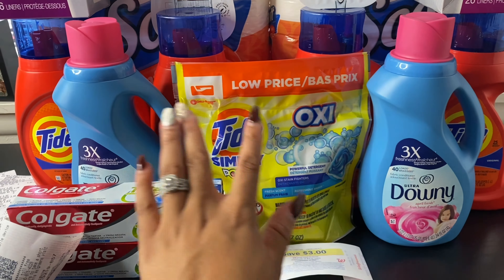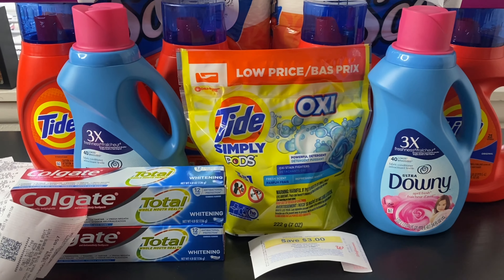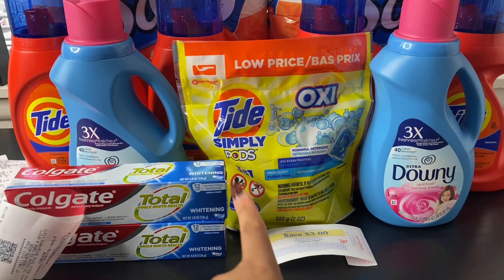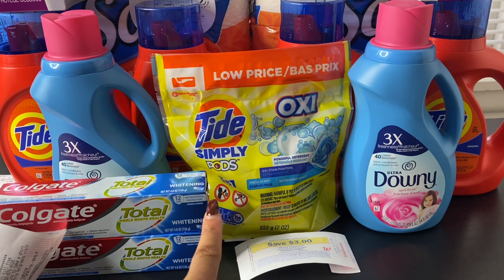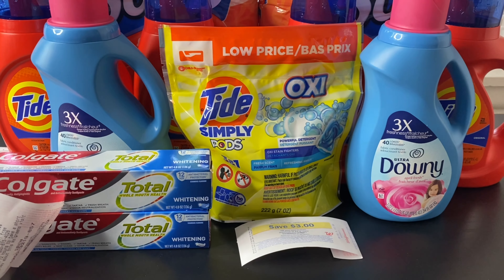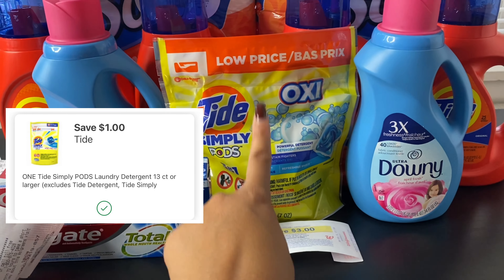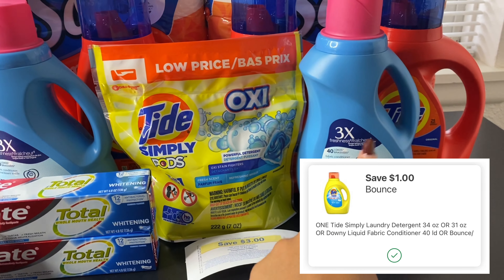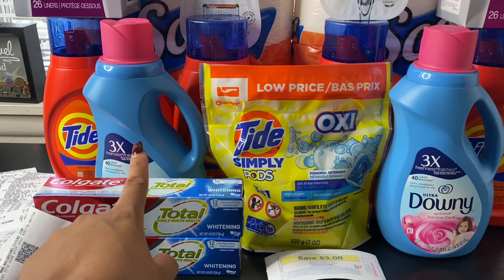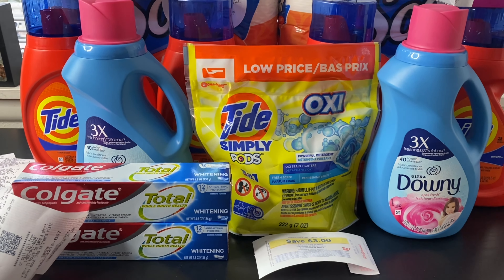I grabbed two bottles of Downy fabric softener and one Tide Simply. These are priced at $2.95 each. When you buy three, you receive a $3 register reward. You can choose Downy, Tide Simply liquid, or Tide pods. Three items at $2.95 each comes to $8.85. There's a $1 digital coupon for the Tide Simply pods and a $1 digital coupon for the Downy. I also printed a $1 Tide coupon from the P&G Everyday website, giving me $3 total in coupons.